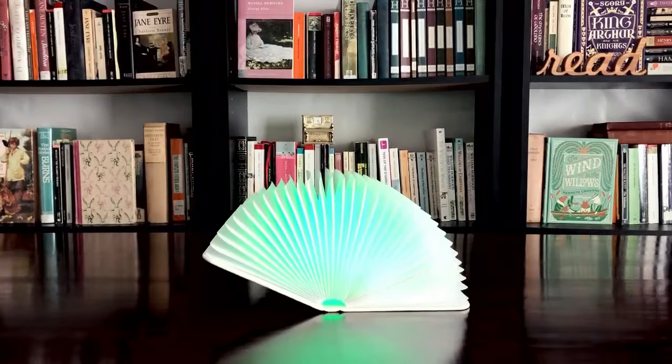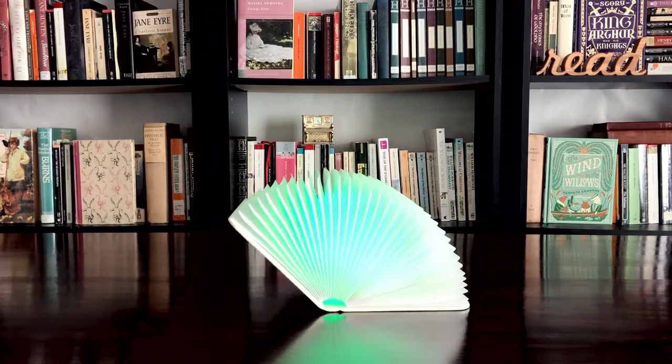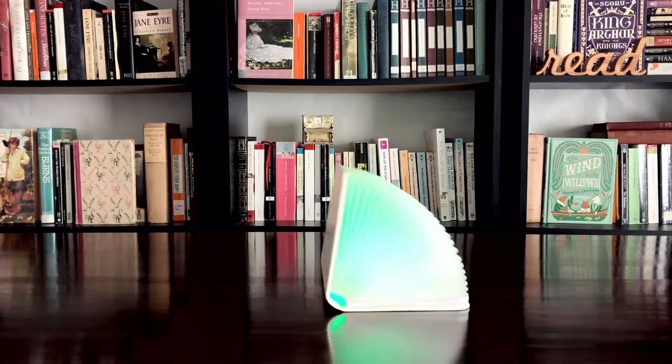And there you have it — those are the blue books on my shelves! Please leave me a comment and let me know what are some of your favorite books that have blue on the cover. Thanks for watching, please subscribe, and remember: the right book in the right hands at the right time can change the world.